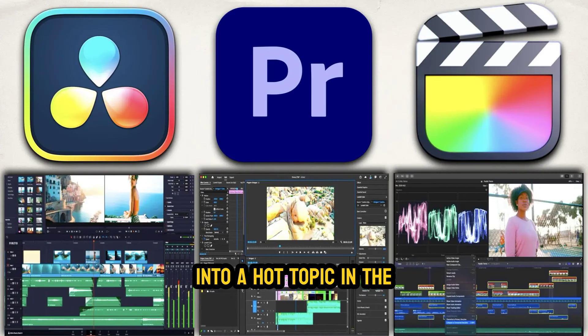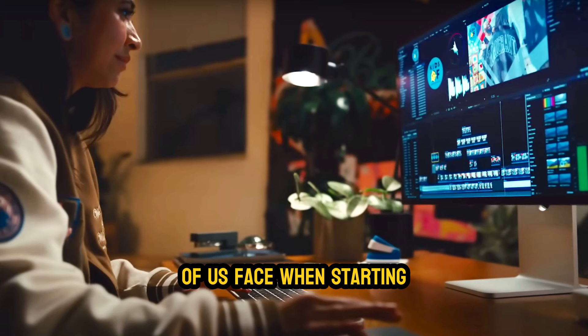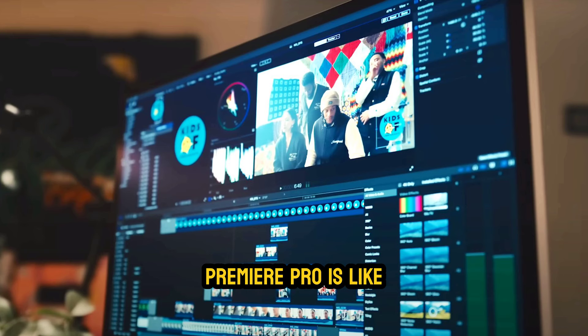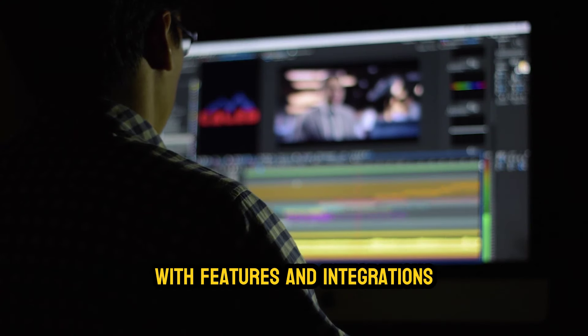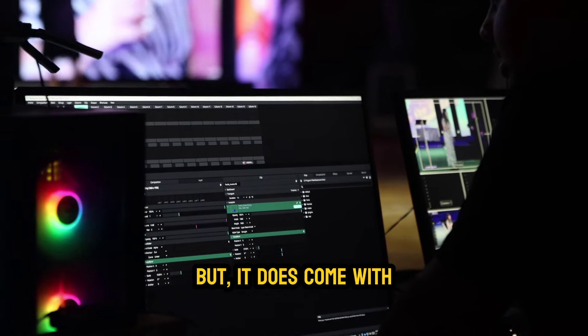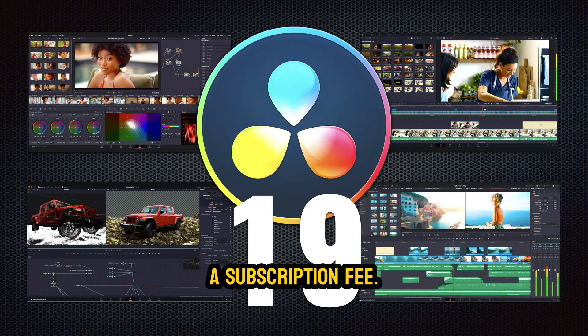Today, we're diving into a hot topic in the world of video editing: Premiere Pro, DaVinci Resolve, or Final Cut Pro? It's a question that many of us face when starting out or even when we're looking to switch things up. Premiere Pro is like that reliable friend who's always there, packed with features and integrations that make it a favorite among professionals. But it does come with a subscription fee.